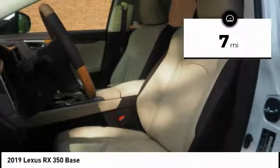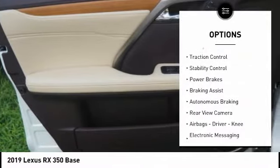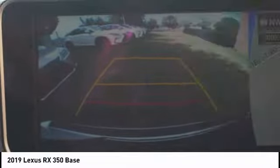This vehicle has less than 100 miles. Here are some of this vehicle's great options: power windows with safety reverse, emergency braking preparation, traction control, stability control, power brakes, braking assist, and autonomous braking.